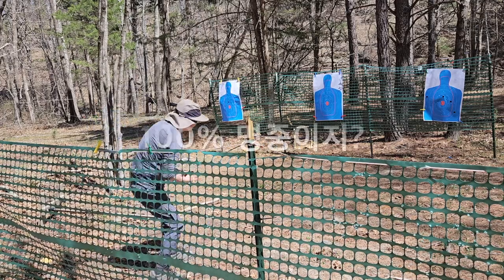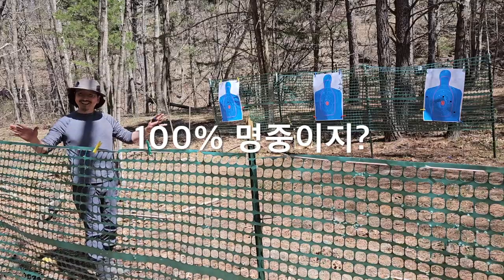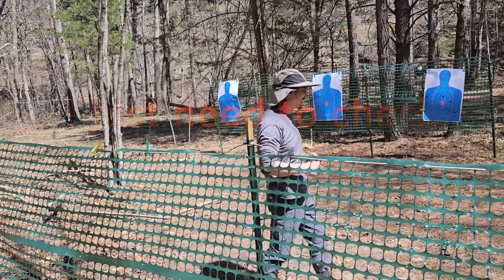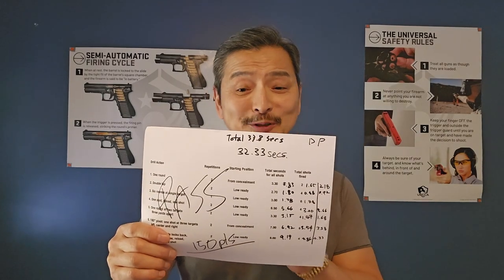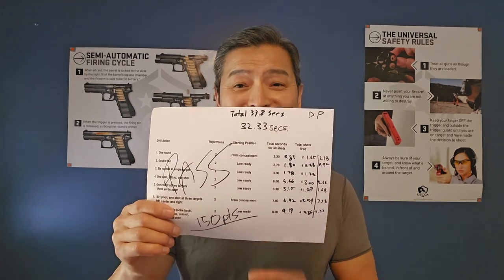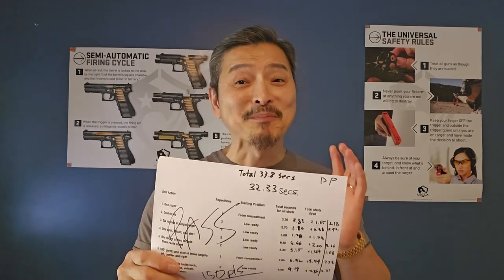And I'm done. I forgot to record my results live, so here it is: my time was 32.33 seconds, so I'm within time, and my score is 150 — a perfect score.